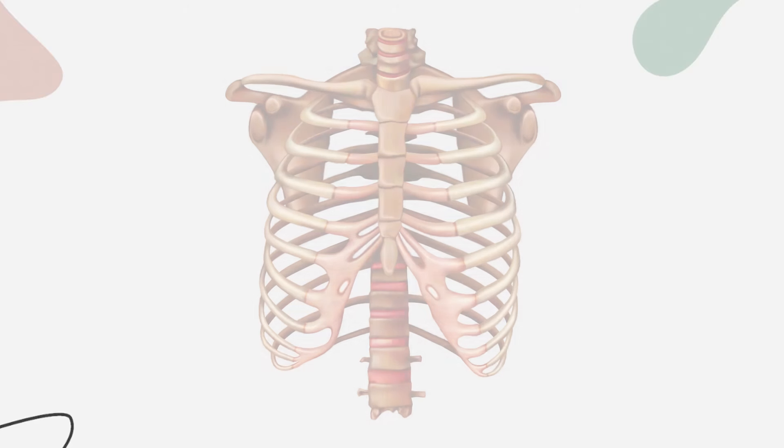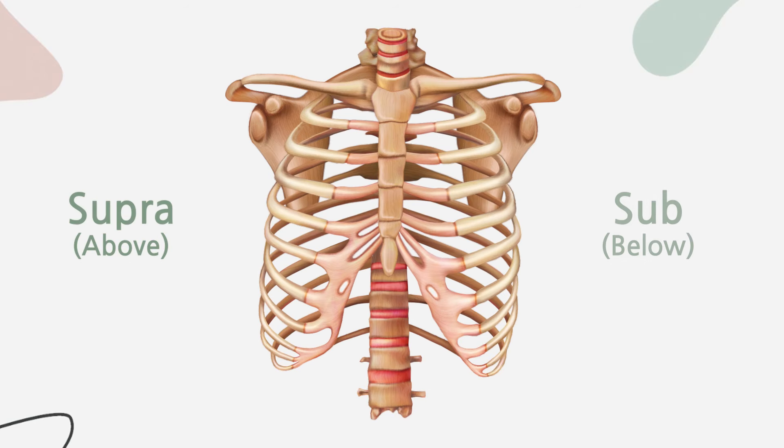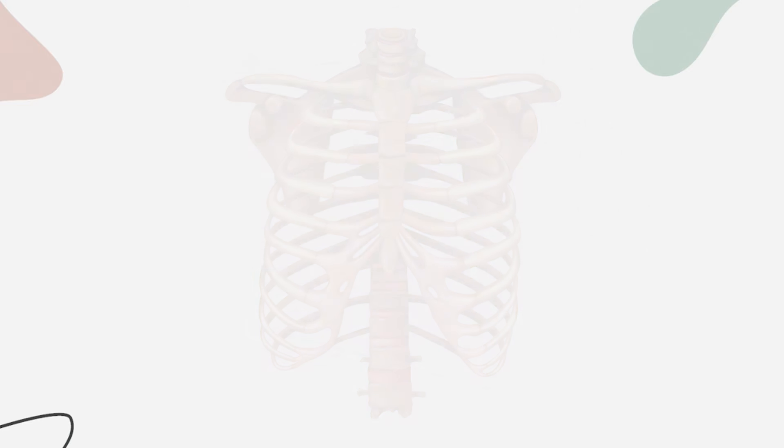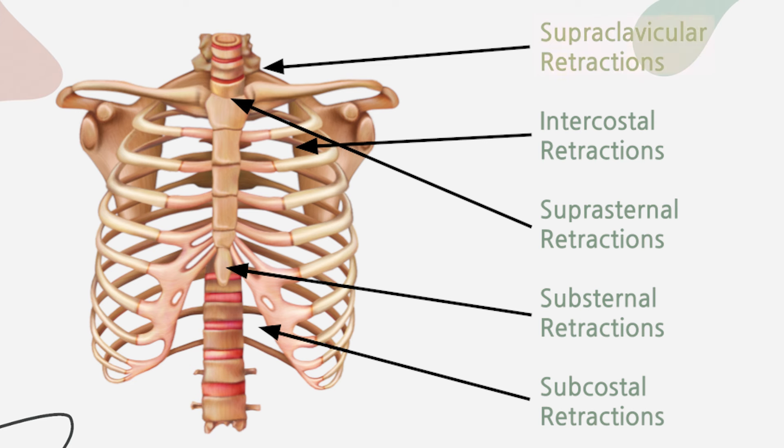Your clinician may refer to something called retractions, which is a significant sign of respiratory distress and can appear in various parts of the body. Supra means above and sub means below. Clavicular is the clavicle or collarbone and costal refers to the ribs. So supraclavicular retractions refers to retractions above the clavicle or collarbone. Intercostal is between the ribs, all through the chest where the ribs are. Suprasternal is above the sternum, which is the U-shaped bone between your collarbone. Substernal is under the sternum, and subcostal is below the rib cage.